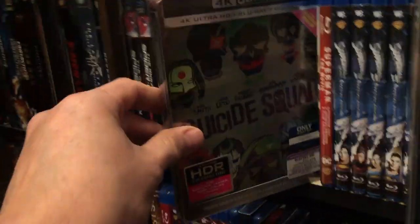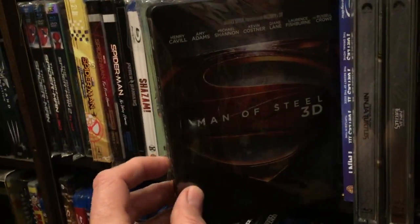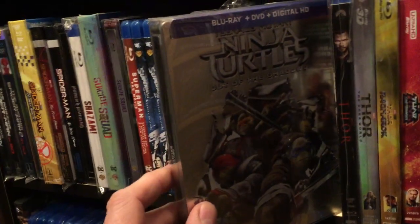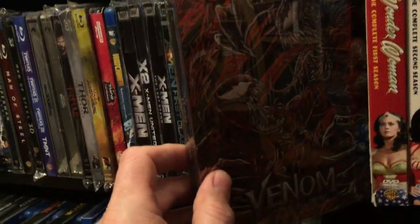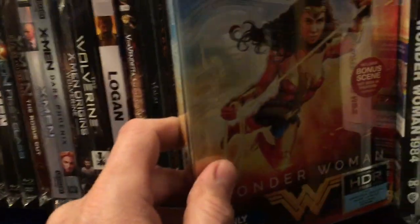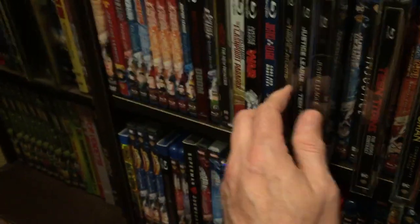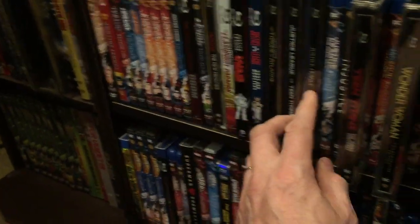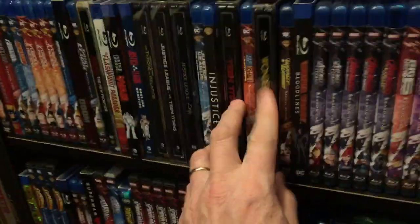Power Rangers, Suicide Squad, Superman Returns, Man of Steel 3D, Teenage Mutant Ninja Turtles and Out of the Shadows, Venom, Venom: Let There Be Carnage — I love the Venom movies — Wonder Woman, Justice League: The New Frontier, Justice League: Throne of Atlantis, Justice League vs. the Teen Titans, Justice League Dark, Teen Titans: The Judas Contract, and the Wonder Woman animated movie steelbook.